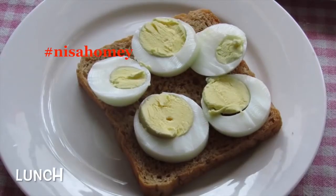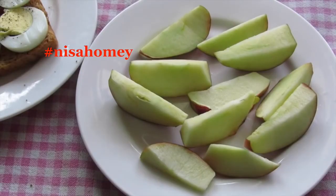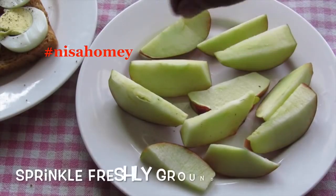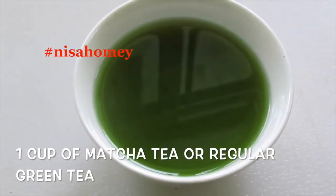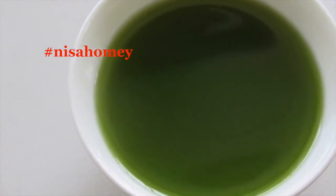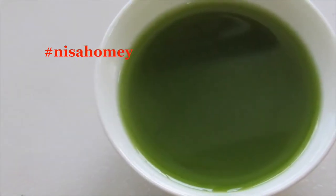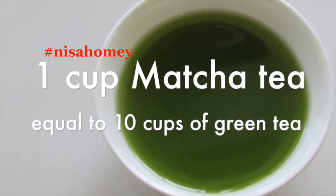Now moving on to lunch. Lightly toast one brown bread and top it with one sliced boiled egg. Sprinkle with salt and pepper. Along with it, have one sliced apple sprinkled with freshly ground cinnamon. After half an hour, have one cup of matcha green tea or regular green tea. To know what matcha green tea is and how to make it, please check the links below for the video I had already shared on matcha green tea.